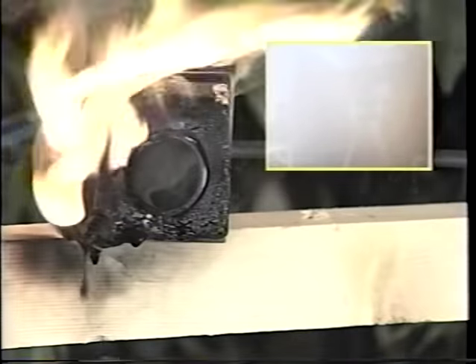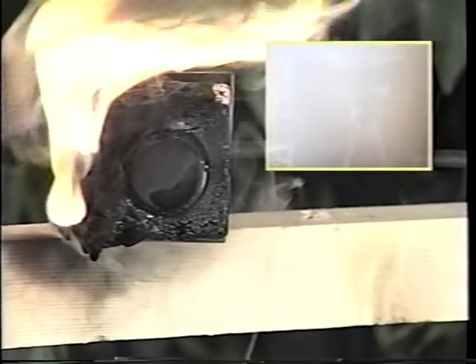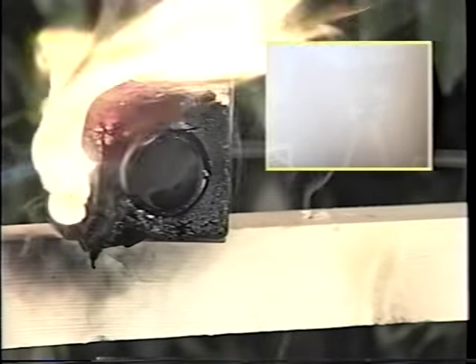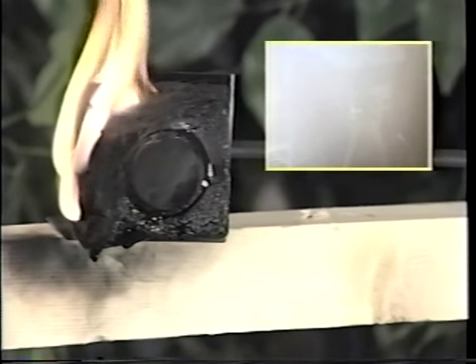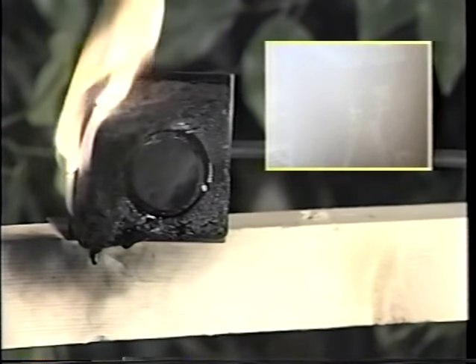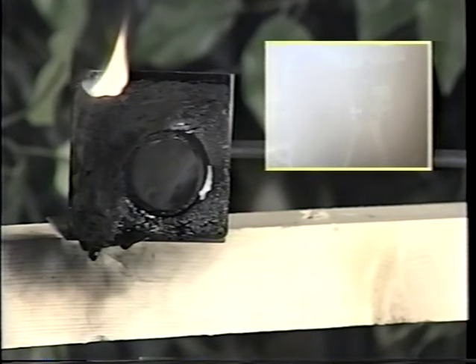Now what about heat? Notice that the material is self-extinguishing and does not support combustion. The material separates into layers, acting as a perfect heat shield while evenly distributing heat throughout those layers. After five minutes of burning with a blowtorch, the Tough Cam still works flawlessly. Tough Cam is the toughest camera made today.